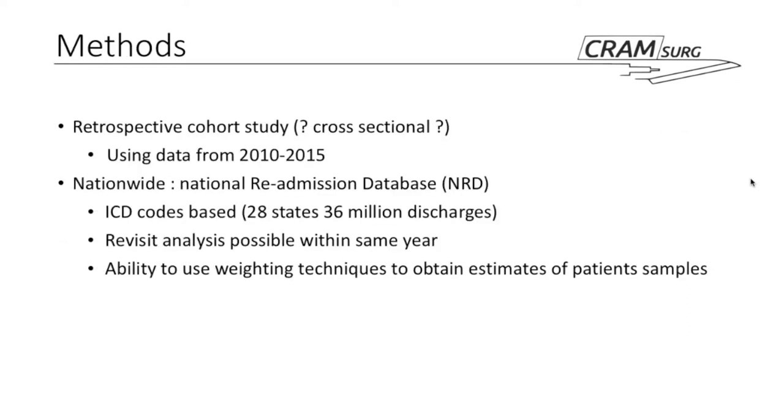This paper reports itself as a retrospective cohort study. They started with the exposure — CCY versus non-CCY — and looked for outcomes. They got data from women starting in 2010 using a national database called the National Readmission Database, which contains ICD codes for all hospitalized patients in 28 contributing states, providing 36 million discharge data entries. They liked this database because it enables revisit analysis within the same state, capturing readmissions even outside the same hospital, and allows weighting techniques to obtain national patient sample estimates.